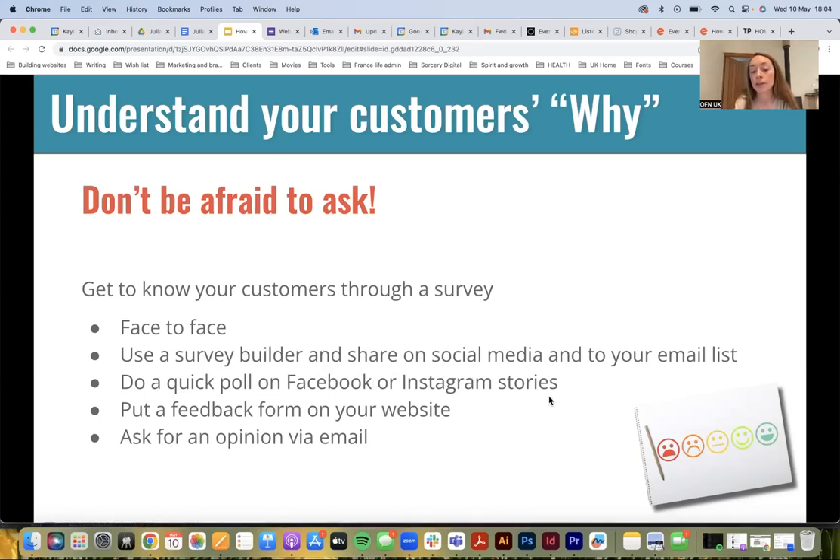If you wanted to do it via an email list or social media, you could create a survey and share that. You could do a quick poll on Facebook, put something in your Instagram stories, add a feedback form on your website if you have one, or just ask for an opinion via email if you have people's email addresses.